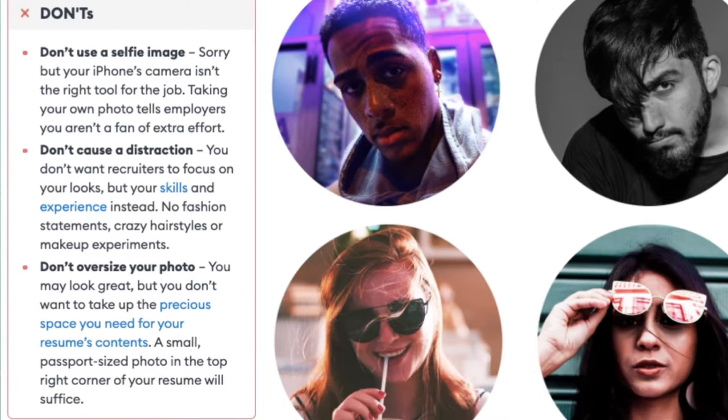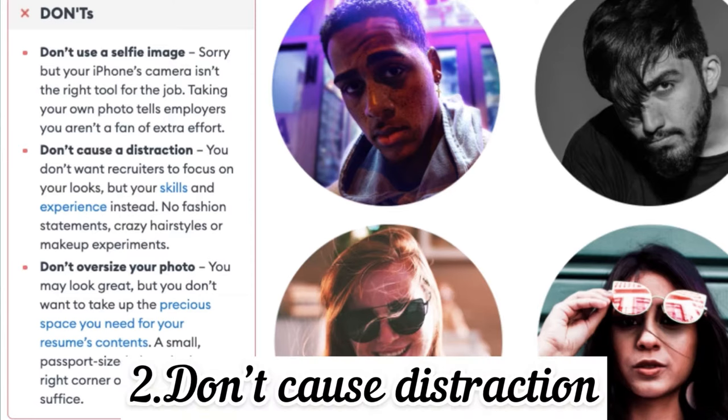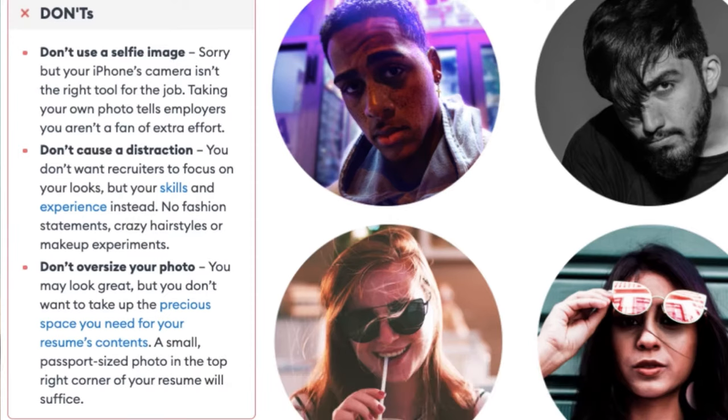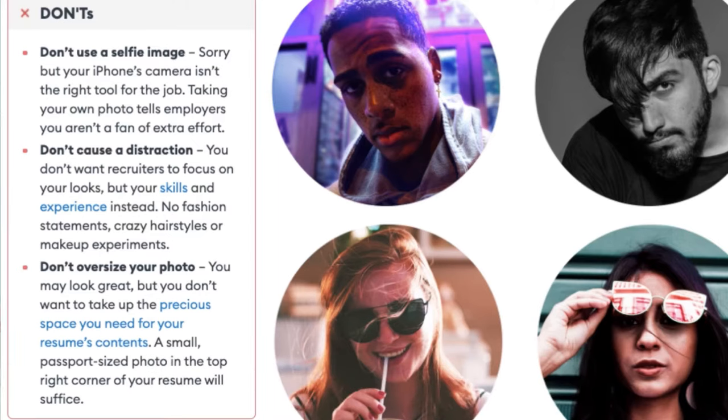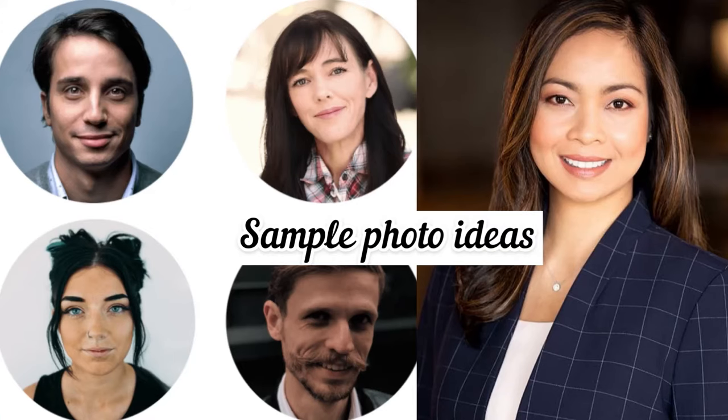For the don'ts: don't use a selfie image. Don't cause distraction — you don't want recruiters to focus on how you look rather than your skills and experience, so avoid fashion statements, crazy hairstyles, makeup experiments, or extra-large accessories. Lastly, don't oversize your photo — a small passport-size photo in the top right corner of your resume will suffice.